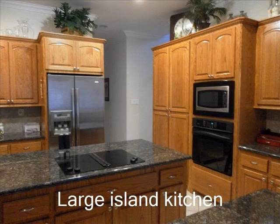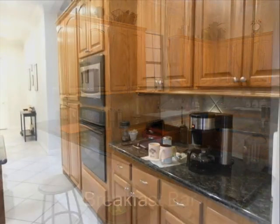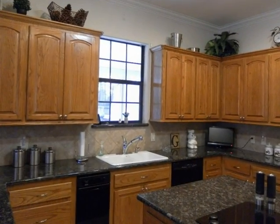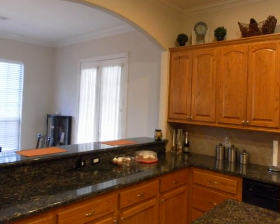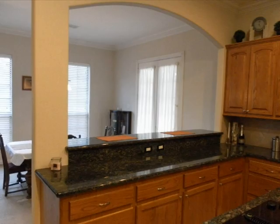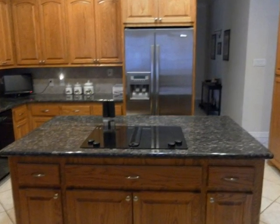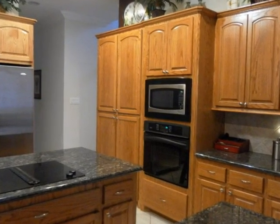This home features a large kitchen with a big beautiful island and granite countertops and an abundance of cabinets. The stainless refrigerator stays with the home. Notice the convection oven and the stainless microwave.